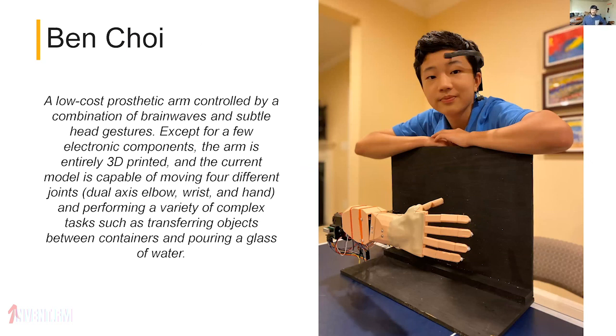Ben Choi — very inspiring. He has designed a low-cost prosthetic arm controlled by a combination of brain waves and subtle head gestures. Except for a few electronic components, the arm is entirely 3D printed. The current model is capable of moving four different joints — a dual-axis elbow, wrist, and hand — performing complex tasks such as transferring objects between containers and pouring a glass of water.